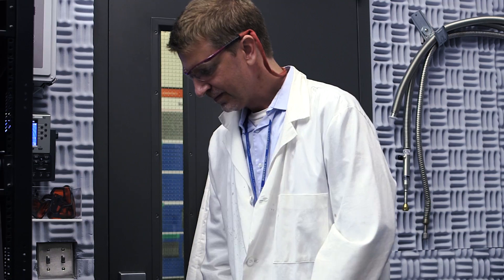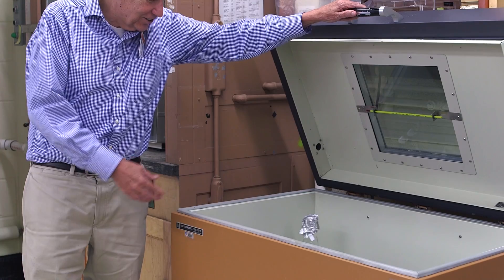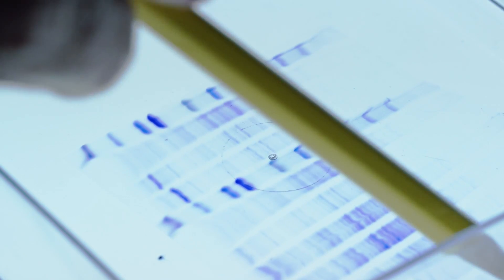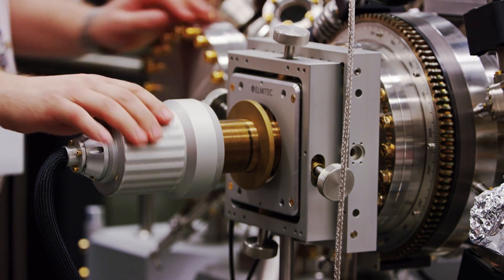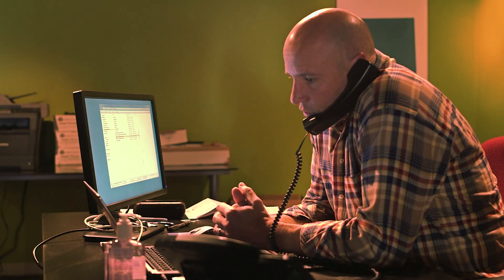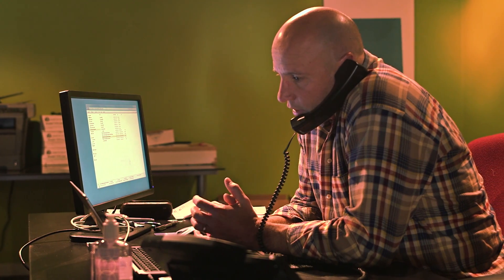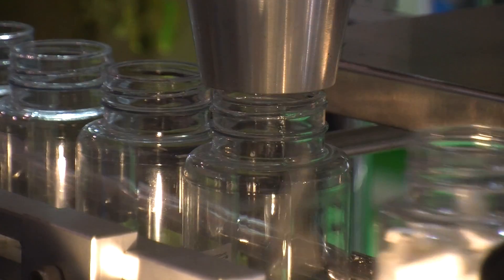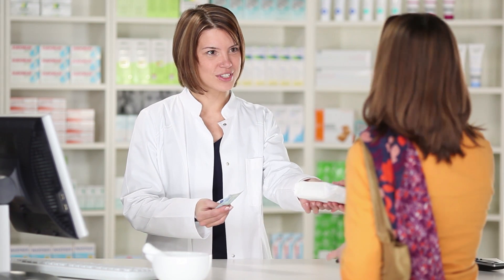Every day our federal laboratories conduct exciting research, create new materials and devices, invent technologies that lead to life-saving medicines, and produce the latest and greatest in science and technology. Savvy entrepreneurs and business people like you have benefited from federal resources by commercializing these technologies, which helped grow their business and our economy.